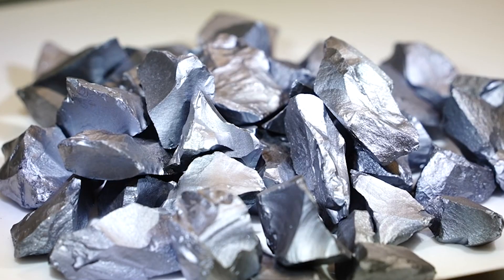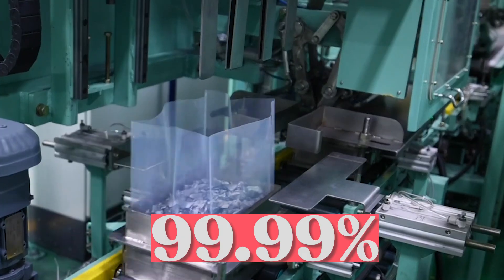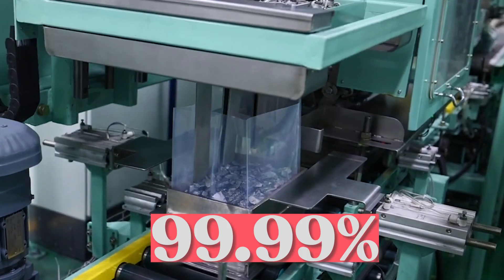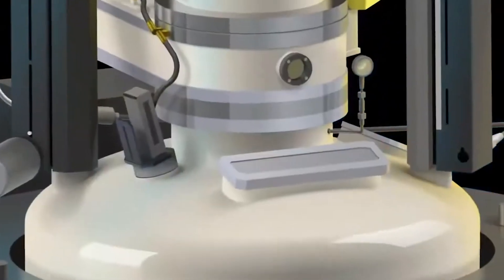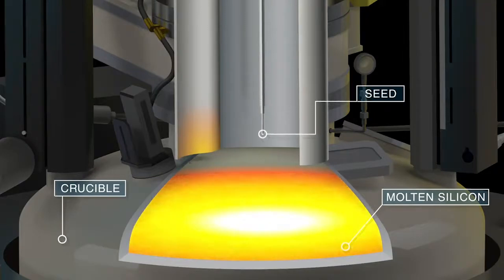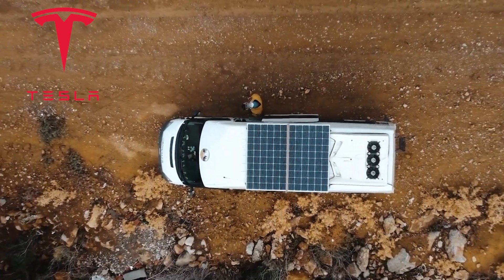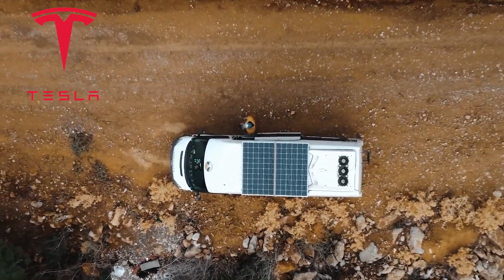To manufacture polysilicon for solar panels, the silicon metal must first be purified to 99.99%. The issue is that if the silicon crystallizes in the center of the reactor where the silicon rods are formed, the whole process is ruined. Therefore, Tesla had to find an alternative to silicon, which required a lot of energy to keep at the proper temperature.